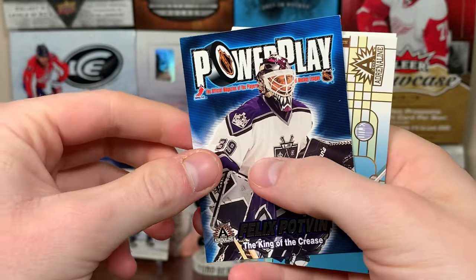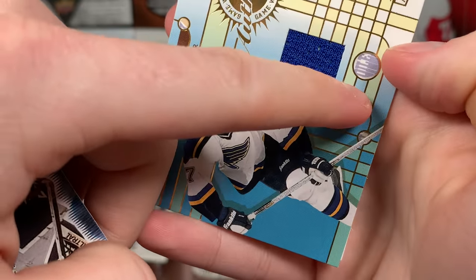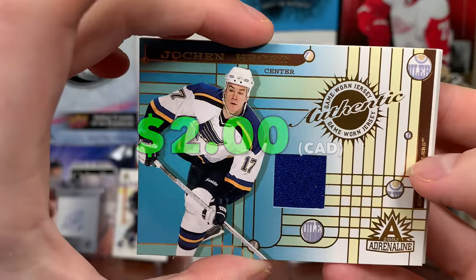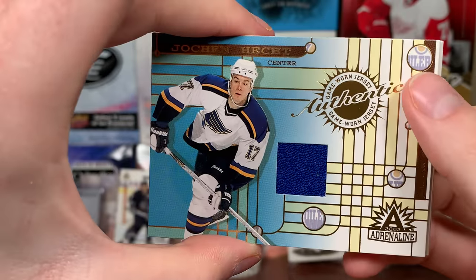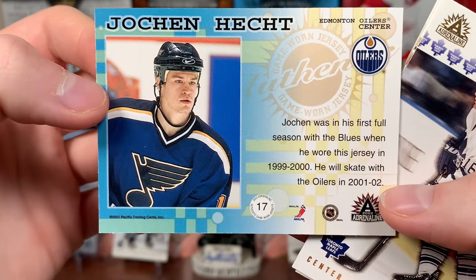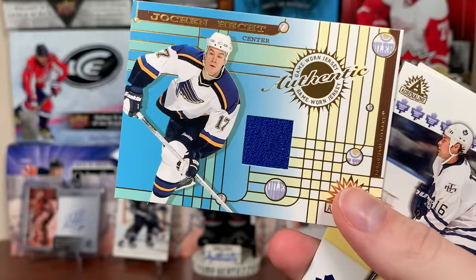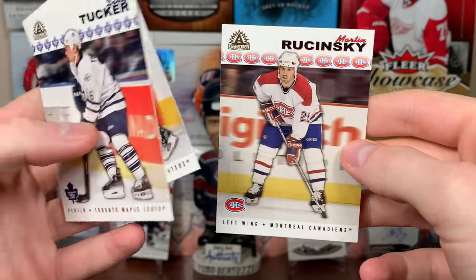The base set is 200 cards. Here's our next jersey — Jochen Hecht. I thought it was an Oiler card, but wait, it says Oiler logos there. Jochen Hecht, still on the Blues, but with a bunch of Oilers logos — that's before he went out to the Sabres. He wore that jersey in '99-2000, was traded with the Oilers in 2001-02. I remember him on the Sabres quite a bit. There's our second jersey. Darcy Tucker, Marian Hossa, and Martin Rucinsky.